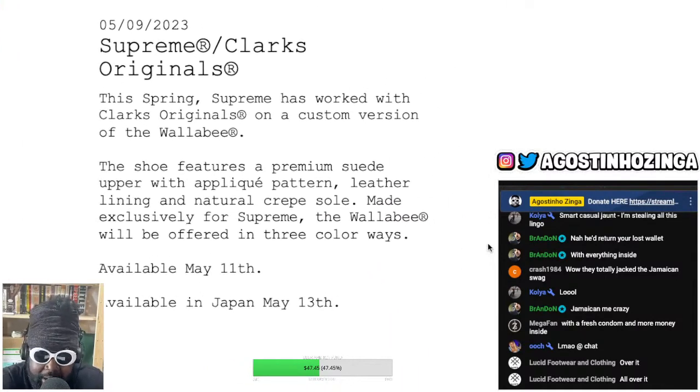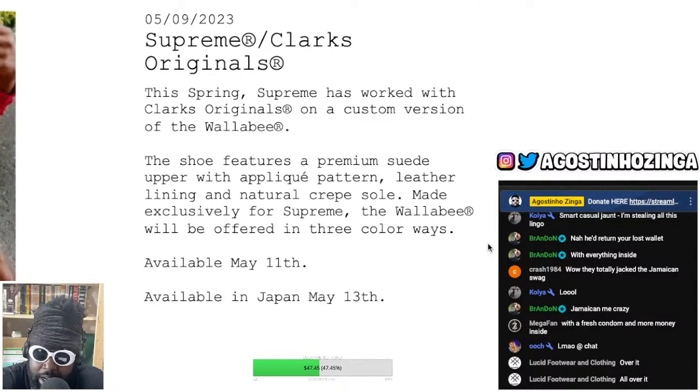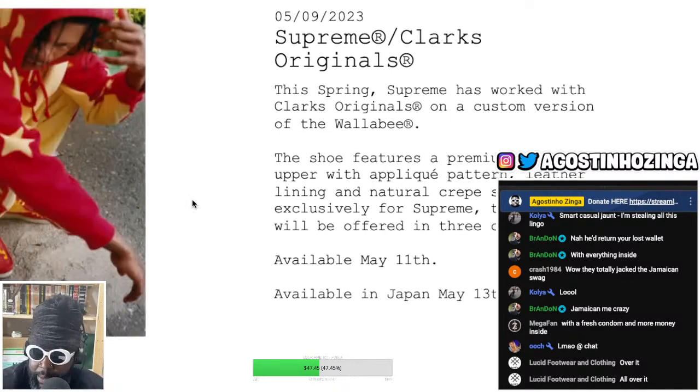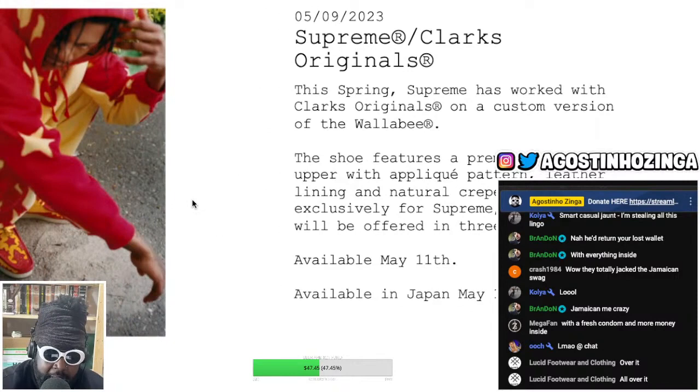Of the Wallaby — I love that, custom bespoke, done only for Supreme. You're not going to get this anywhere. The shoe features a premium suede upper with an appliqué pattern, leather lining — love that — and natural crepe sole, made exclusively for Supreme. The Wallabies will be offered in three colorways, available May 11th, and available in Japan May 13th.